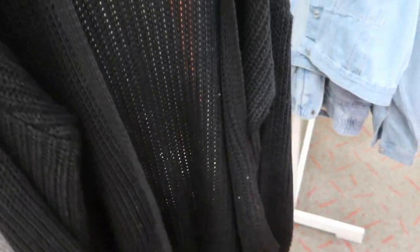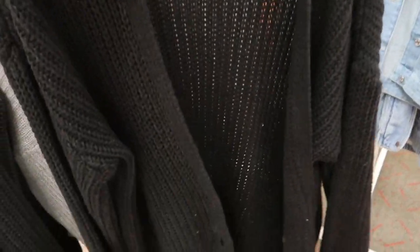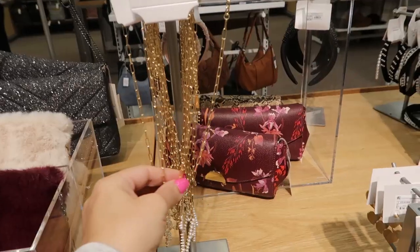This cardigan is also 30% off from Wild Fable. It's lower in the front with some buttons and it's more of an oversized style.